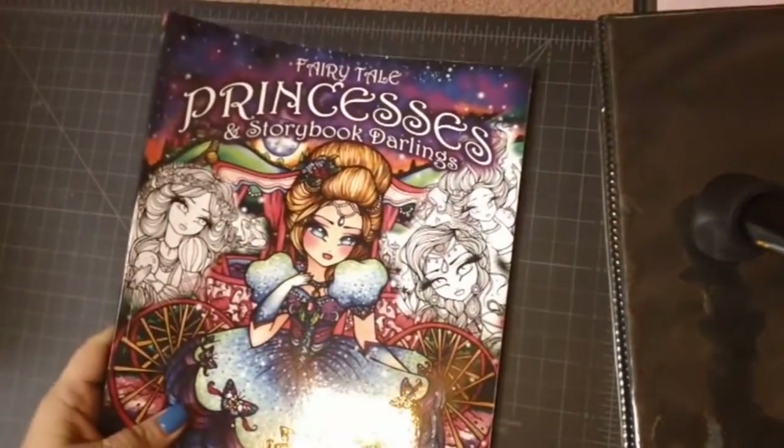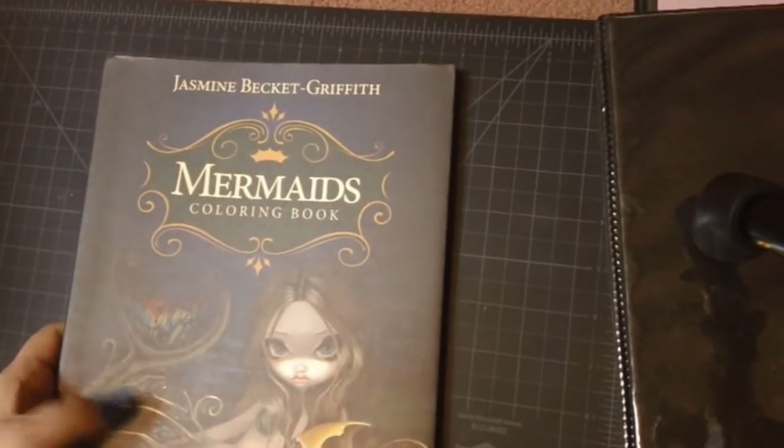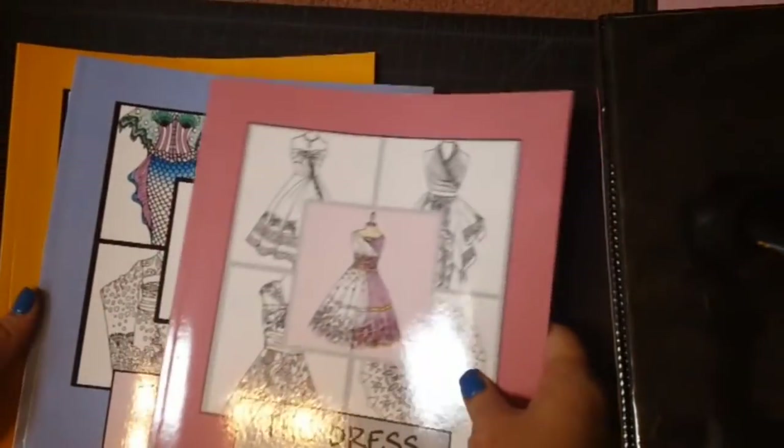Then we have Princesses — A Fairy Tale Princesses and Storybook Darlings by Hannah Lynn, one of her newest ones. Then we have Maui Mermaids, also by Hannah Lynn, another new one. Then we have Mermaids by Jasmine Beckett Griffith. Then we have the Dress Book volumes one, two, and three by Colette Fergus — I think I put up the flip-through of all three of those on the channel.